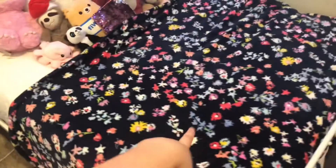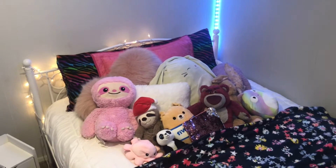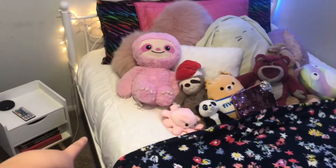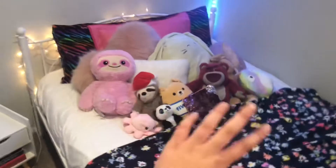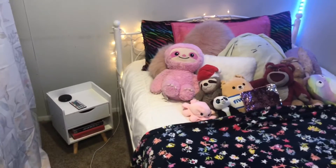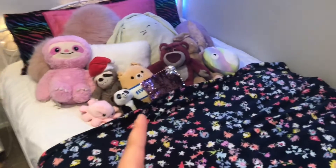I have this throw from Vera Bradley and then I have all of these stuffed animals and pillows — if you want me to go more in depth let me know. And then I just have this very basic white comforter which I really like because I like basic things. I really like how basic my bed is.